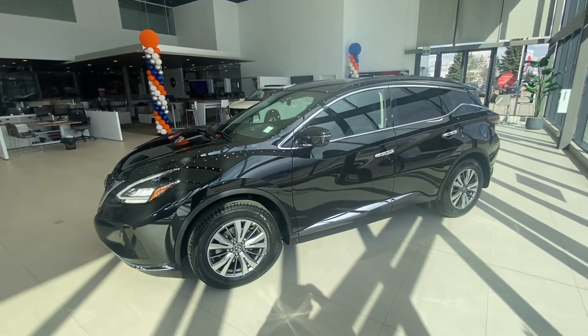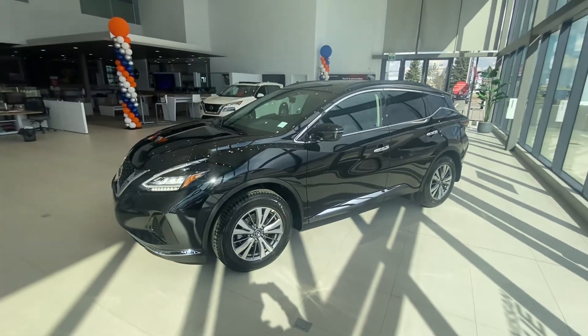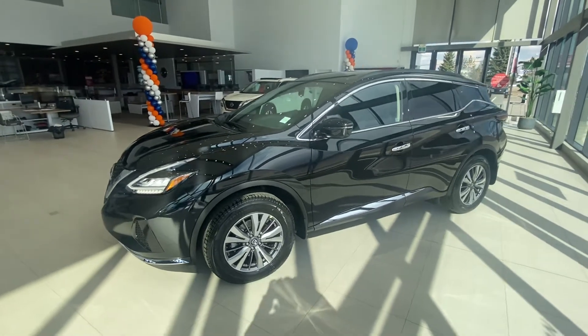Hello again Pearl, how you doing this afternoon? Sean True here from West End Nissan, and here is the awesome 2022 Nissan Murano S All-Wheel Drive that you were looking at when you were here not too long ago.